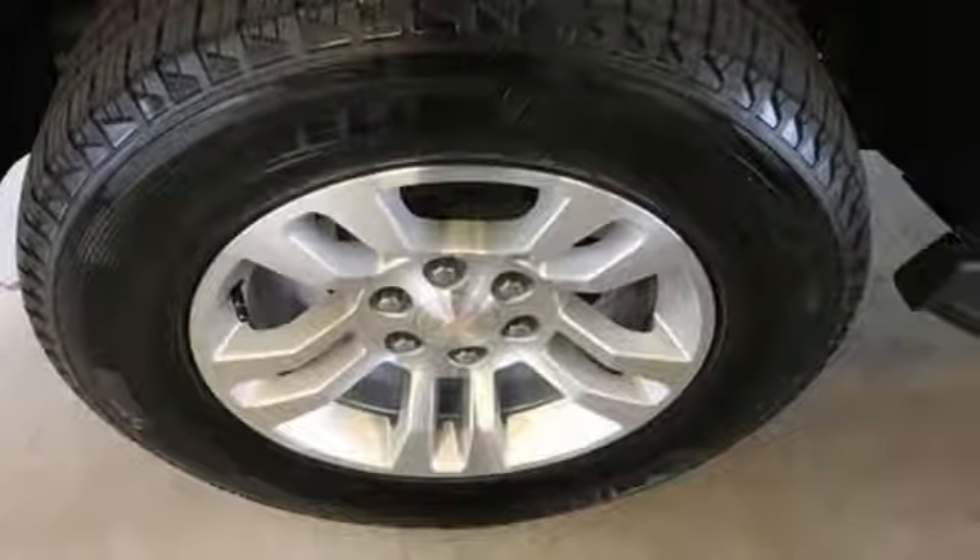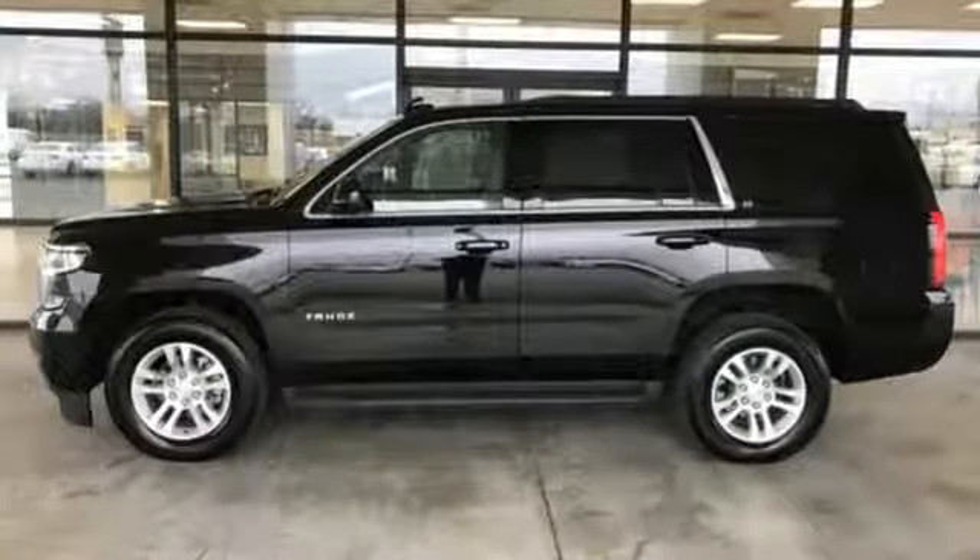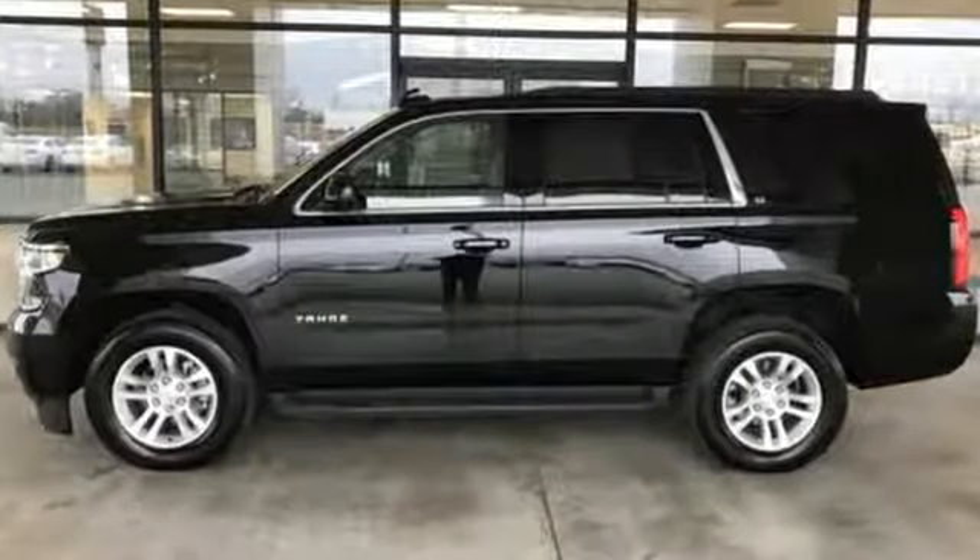USA Today comments: so smooth it's almost invisible. Performance, value, durability — Chevy. Hurry in today and see it for yourself.